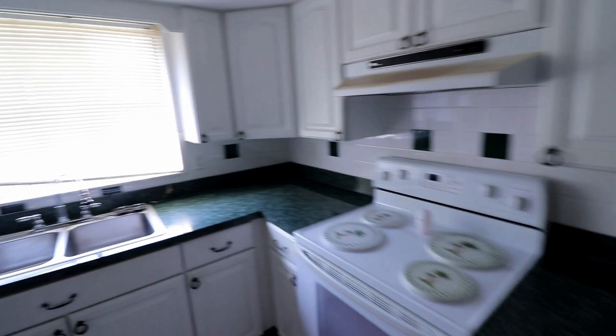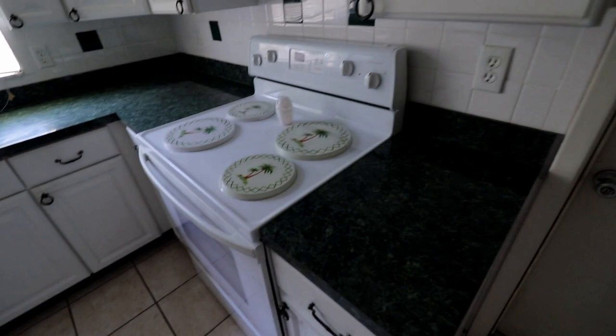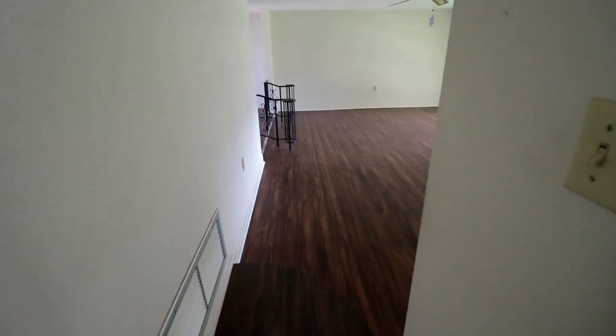The kitchen was probably updated 10–15 years ago so I'm going to go ahead and leave it the way it is and just clean it up. As far as the garage, the electric's not on yet so it's pitch black in here, but it's just a regular garage and luckily the garage door looks new.